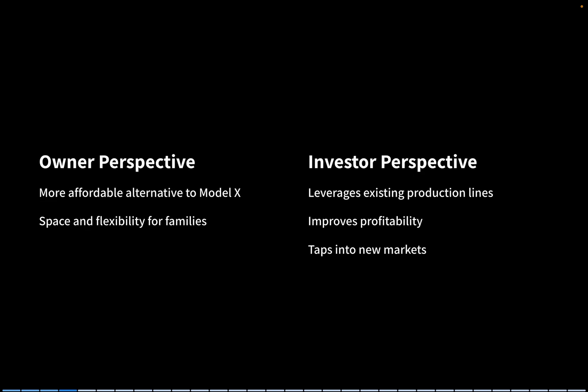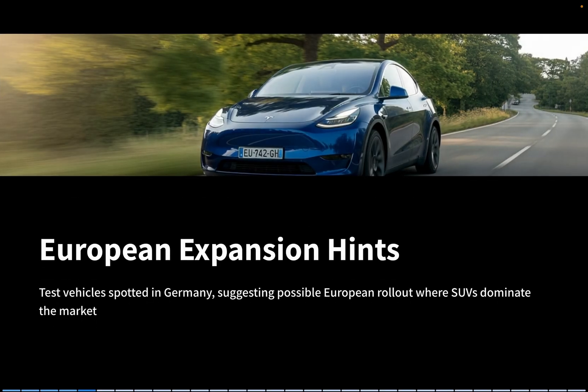From an owner's perspective, this could be a game-changer — a more affordable alternative to the Model X, while still offering space and flexibility for families. From an investor's perspective, Tesla can leverage its existing production lines without massive new investments, improving profitability while tapping into new markets. And while sales are expected to begin in China, test vehicles have already been spotted in Germany, hinting at a possible European rollout where SUVs continue to dominate the market.